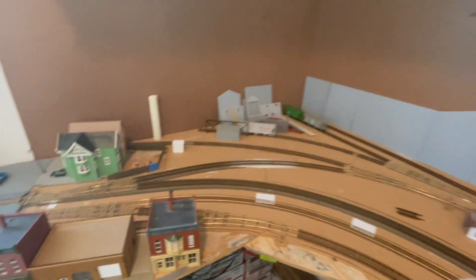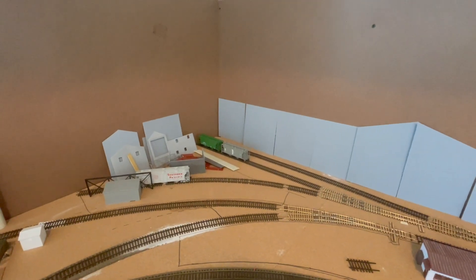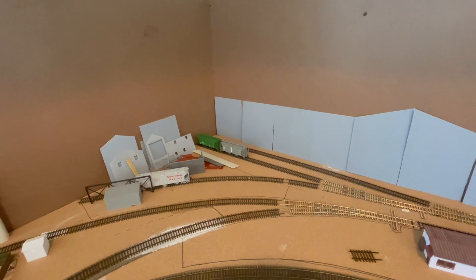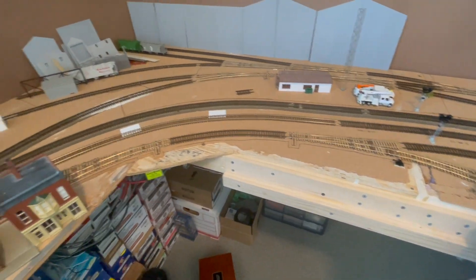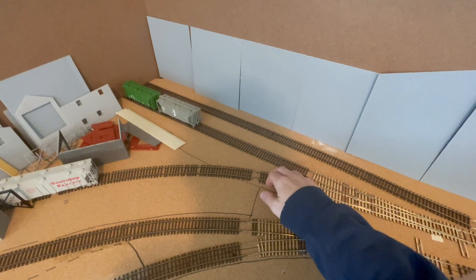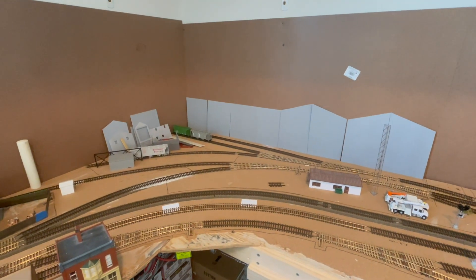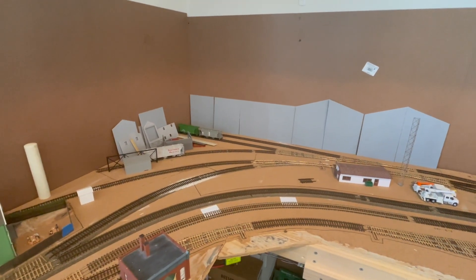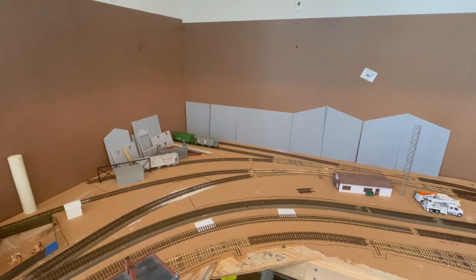Coming over to this corner of the layout, where the branch line motorman has one of its endpoints — in the last update I was asking what I should do with this corner. I wanted something large or tall to help hide the 90-degree angle in the back, and I was concerned about using it for switching as I was planning to bump out the layout. I've decided to definitely not bump out the layout, because right now I can actually reach back here to do some switching and uncoupling. What I've decided is to make this a glass recycling facility, inspired by one in Oakland, California in the Fruitvale District. Looking at Google Maps, you can see there are at least three sides of the plant that were rail-served when it was operational.